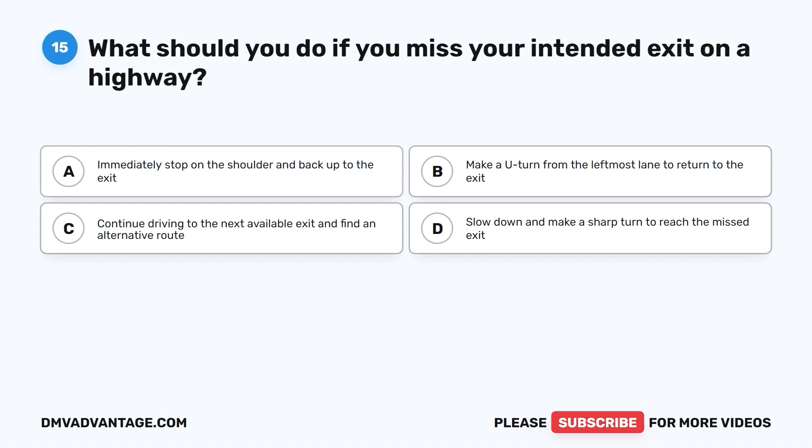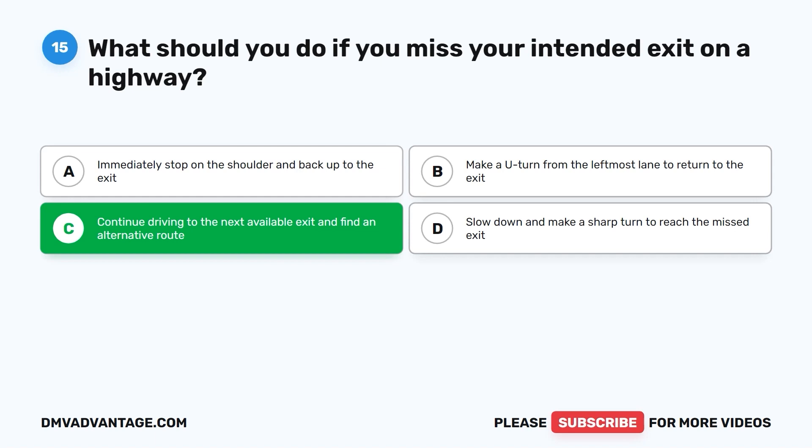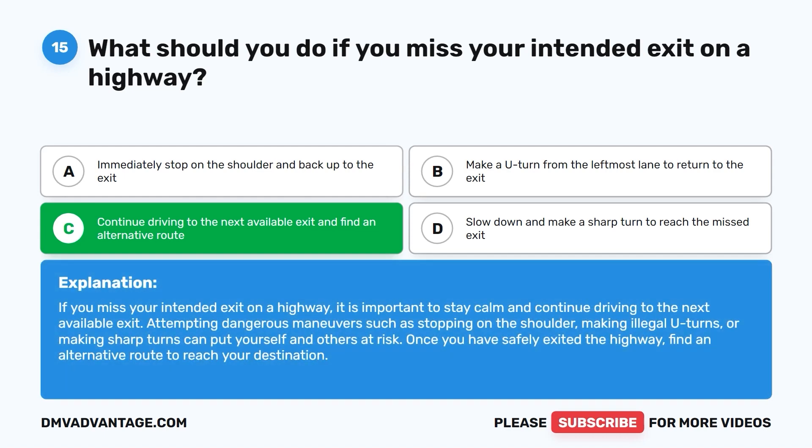Question fifteen: What should you do if you miss your intended exit on a highway? A. Immediately stop on the shoulder and back up to the exit. B. Make a U-turn from the leftmost lane to return to the exit. C. Continue driving to the next available exit and find an alternative route. D. Slow down and make a sharp turn to reach the missed exit. The correct answer is C. Stay calm and continue driving to the next available exit. Attempting dangerous maneuvers such as stopping on the shoulder, making illegal U-turns, or making sharp turns can put yourself and others at risk. Once safely exited, find an alternative route.